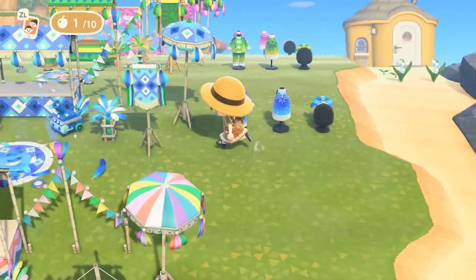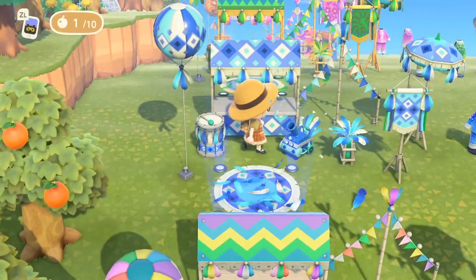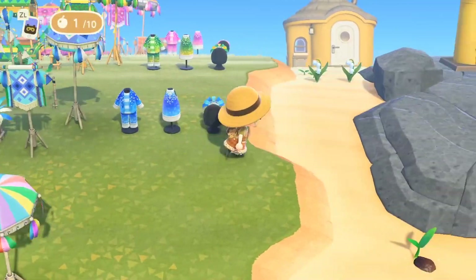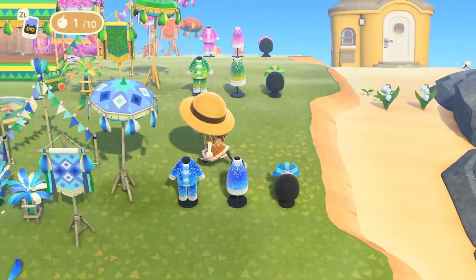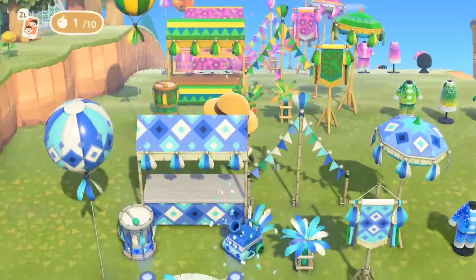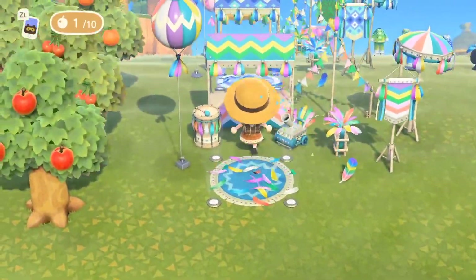Then there's this lovely royal blue one — blue and white. I think this one is gorgeous as well. It gives me kind of beachy vibes, so maybe this is something I would use on the beach, especially these flags here. I think that looks so pretty.